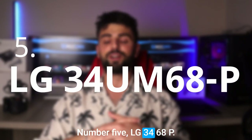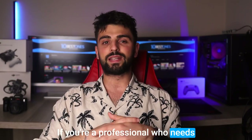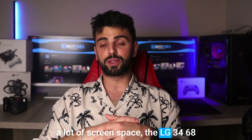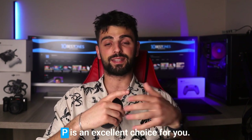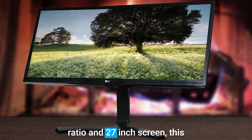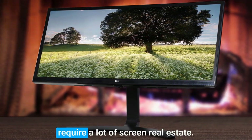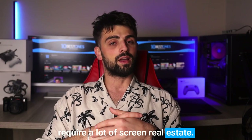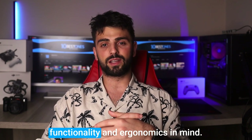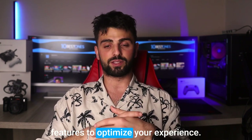Number 5: LG 34UM68P. If you're a professional who needs a lot of screen space, the LG 34UM68P is an excellent choice for you. With its 21:9 ultra-wide aspect ratio and 27-inch screen, this monitor is perfect for architects and other professionals who require a lot of screen real estate. This monitor is designed with functionality and ergonomics in mind, and it has a variety of special features to optimize your experience.